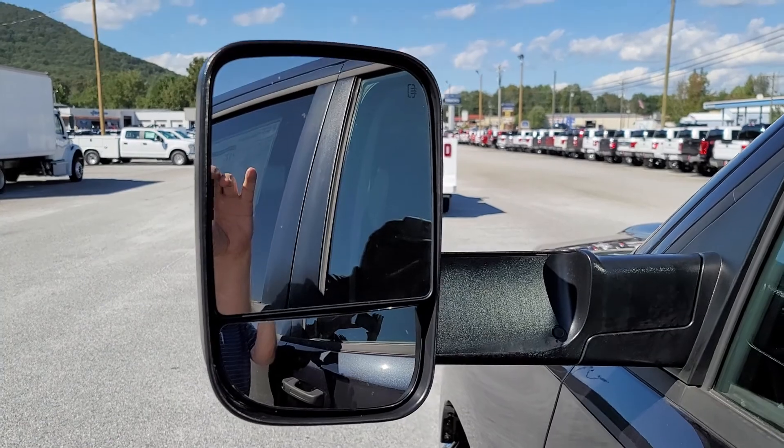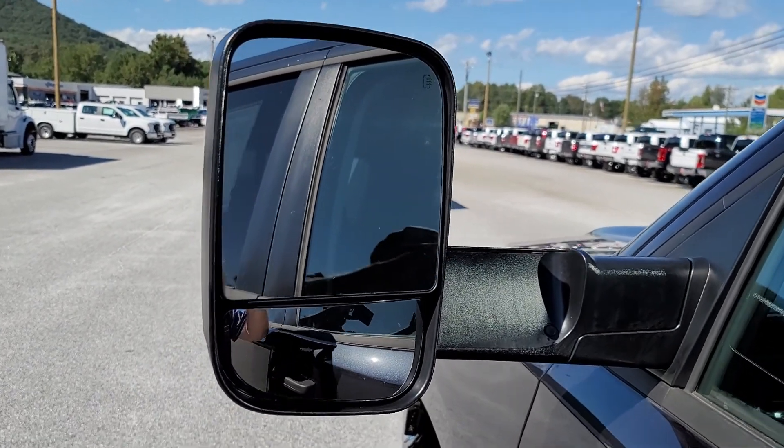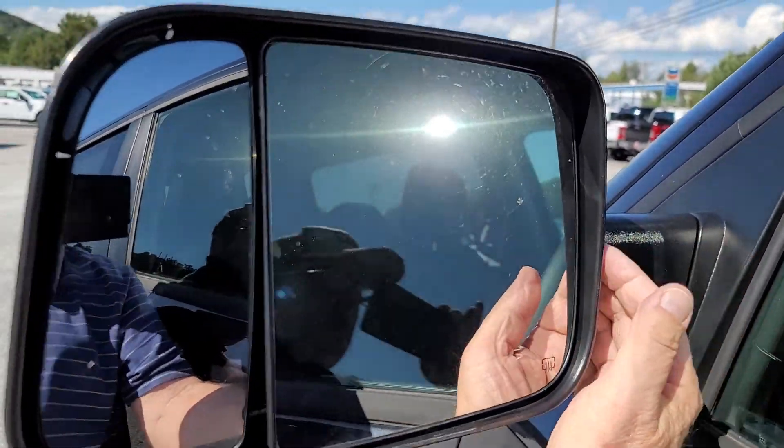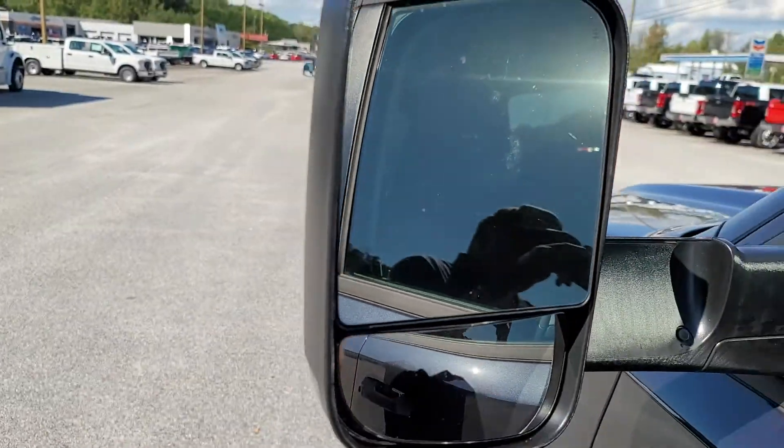Does have trailering mirrors, so you can fold those down and fold them back up. It's pretty cool.